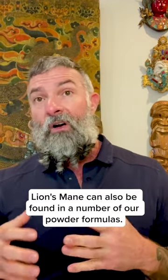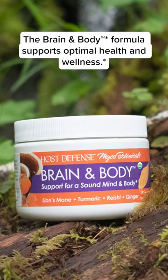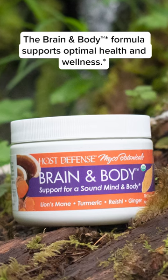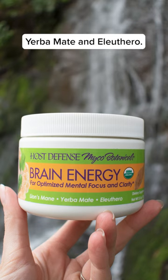Lion's Mane can also be found in a number of our powder formulas. The Brain and Body formula supports optimal health and wellness. Brain Energy contains Lion's Mane along with Yerba Mate and Eleuthero.